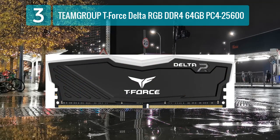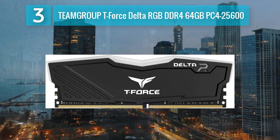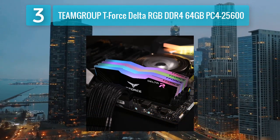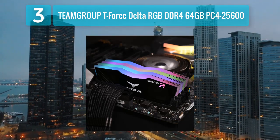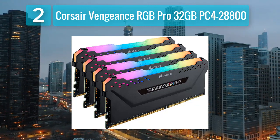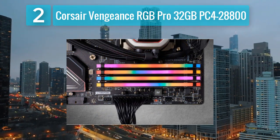The aluminum alloy heat spreader provides effective heat dissipation, ensuring stable performance during extended usage. With support for Intel XMP 2.0, users can easily overclock the memory for increased performance. The T-Force Delta RGB DDR4 memory kit offers a compelling combination of high capacity, performance, and eye-catching RGB lighting, making it a competitive choice in the market. Coming in at number 2: Corsair Vengeance RGB Pro 32 gigabytes, PC4-28800.